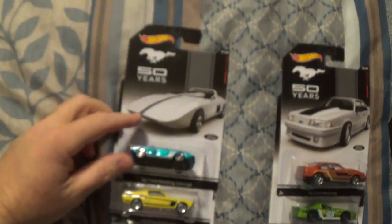What's up YouTube? I'm still in New Mexico and I found something cool at Walmart. Some Hot Wheels. Check this out.